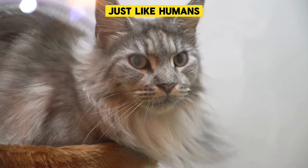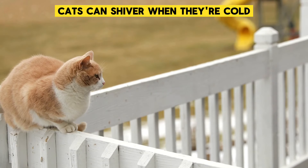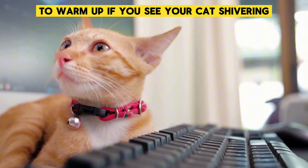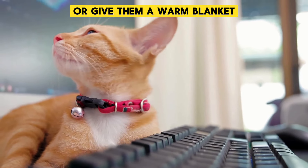Shivering: Just like humans, cats can shiver when they're cold. This is a way for their body to generate heat to warm up. If you see your cat shivering, it's time to turn up the heat or give them a warm blanket.